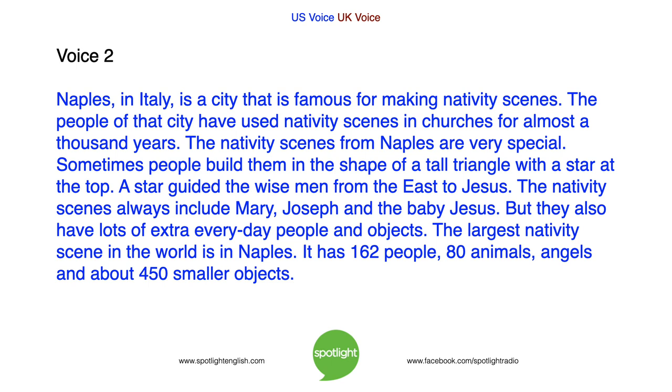Today's Spotlight is on Nativity Scenes. Naples, in Italy, is a city that is famous for making nativity scenes. The people of that city have used nativity scenes in churches for almost a thousand years. The nativity scenes from Naples are very special. Sometimes people build them in the shape of a tall triangle with a star at the top. A star guided the wise men from the east to Jesus. The nativity scenes always include Mary, Joseph, and the baby Jesus, but they also have lots of extra everyday people and objects.